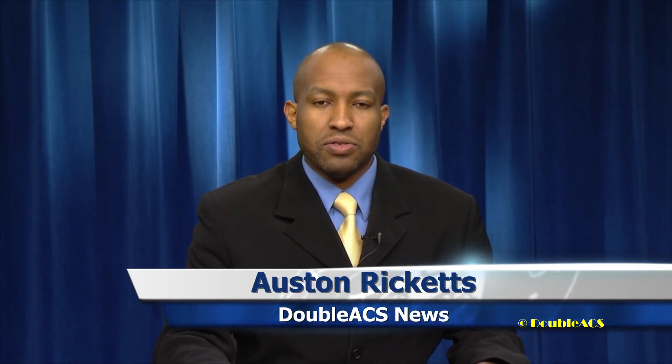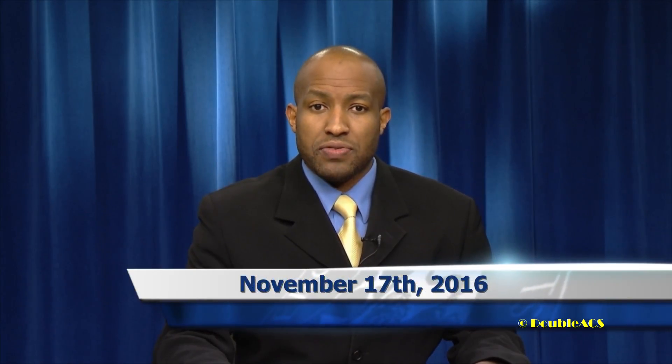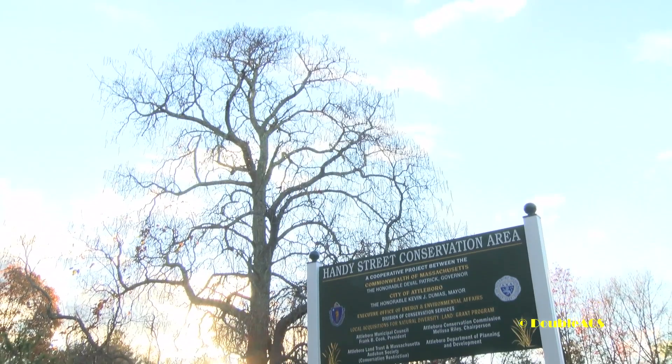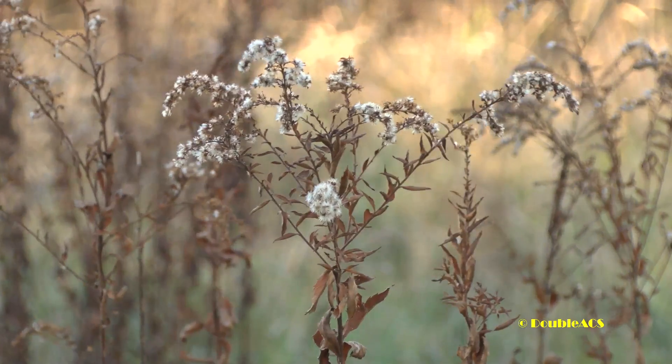Welcome to the AACS Daily News for November 17th, 2016. The city is asking residents for their help as they work to preserve some of the natural lands of Attleboro. To find out more, we spoke with Conservation Agent Tara Martin.